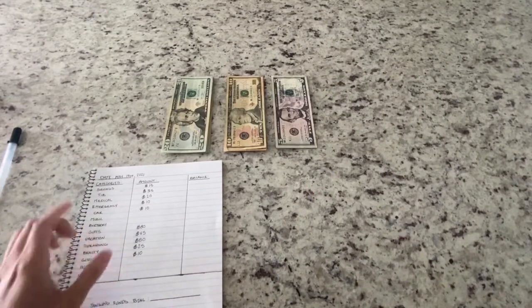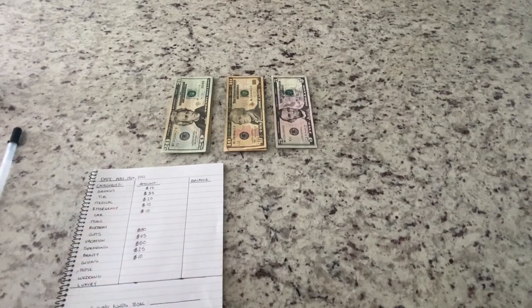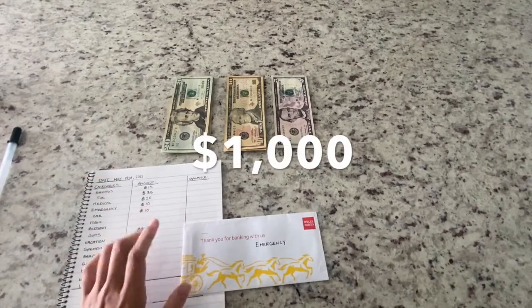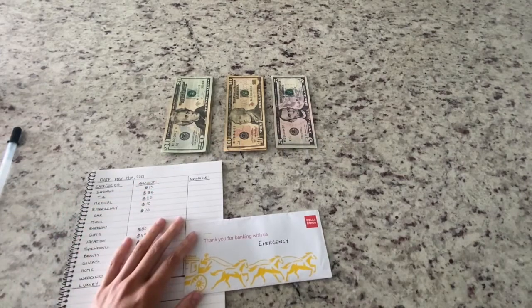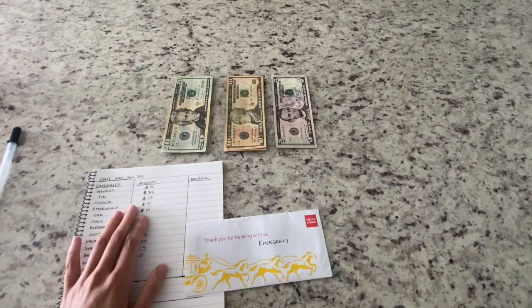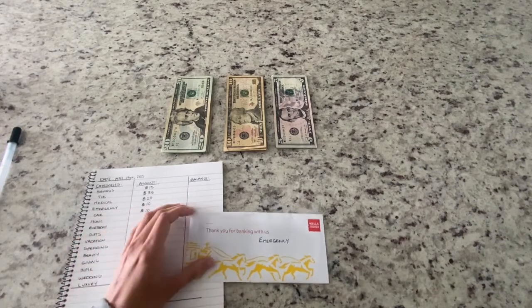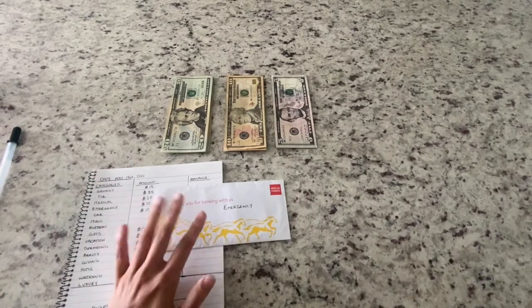Okay, so for the first envelope we are going to start with savings — actually, hold that thought. I want to start with emergency today because I have an announcement: I have officially hit one thousand dollars in my emergency fund! If you watched my last video, you'd know I told you I have a secondary income coming from my business. I got my first check from it and went ahead and filled up my emergency envelope to a thousand. I'm not going to stop there, but I just want to let you know I hit that goal. I went ahead and put it in the bank, so you're not going to see the one thousand in here.